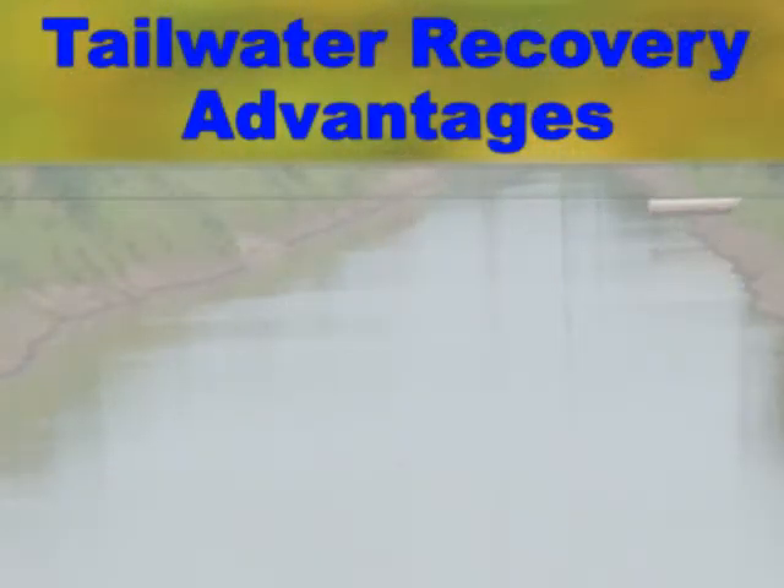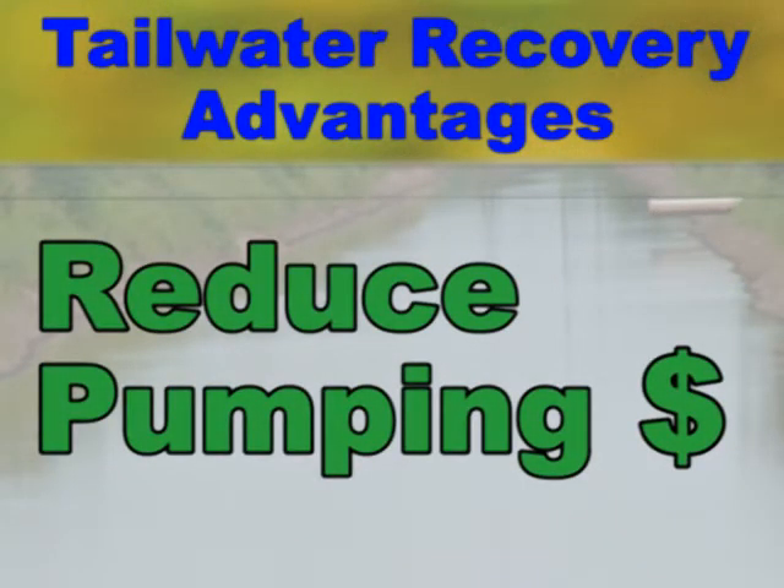This gives us two advantages. Advantage number one is we are reusing that water, which helps reduce our cost of water and pumping costs. It is very important to try to recycle and be as efficient as we can, especially when we know that there is a set amount of water needed by the soybean crop.